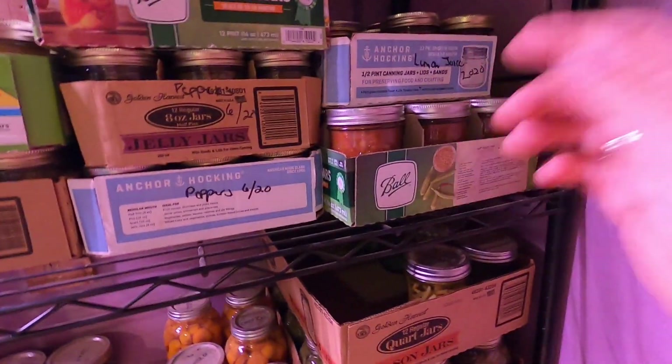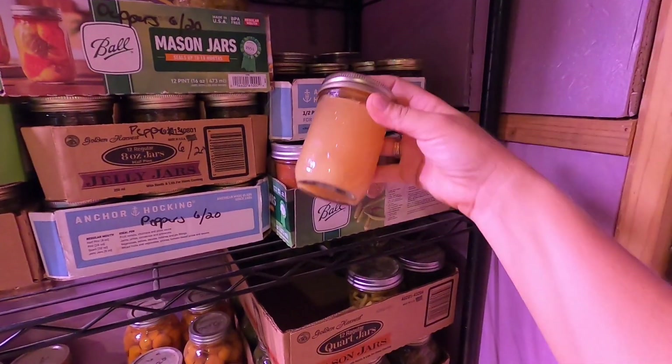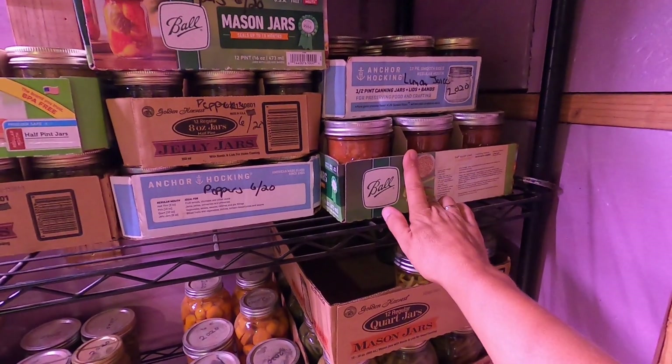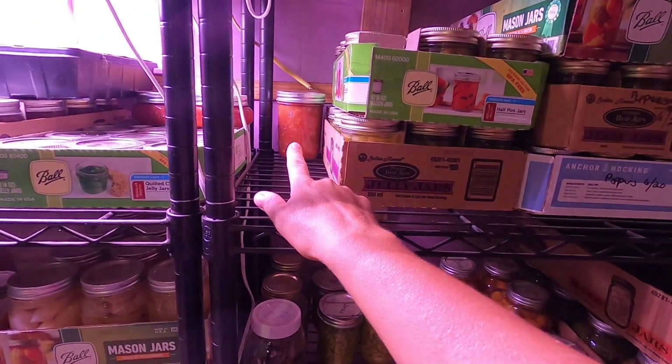Then over here we've got lemon juice - the fresh squeezed lemon juice from our lemon tree. We've got 13 jars of salsa left; we've got this box here plus one jar over there.